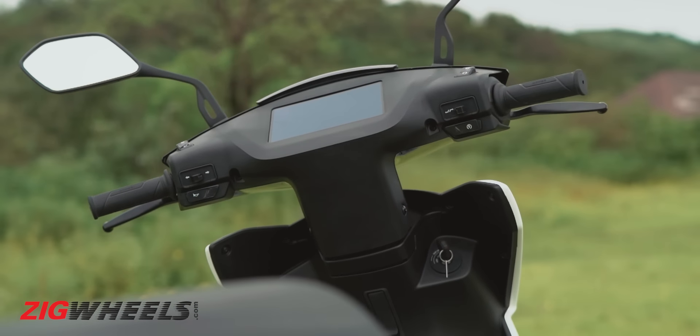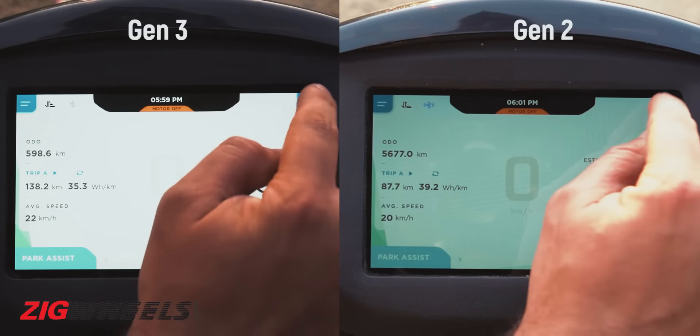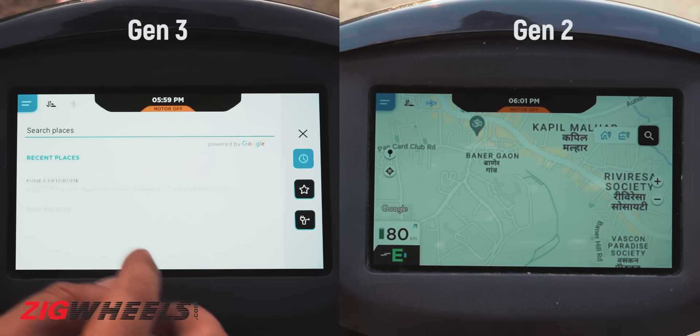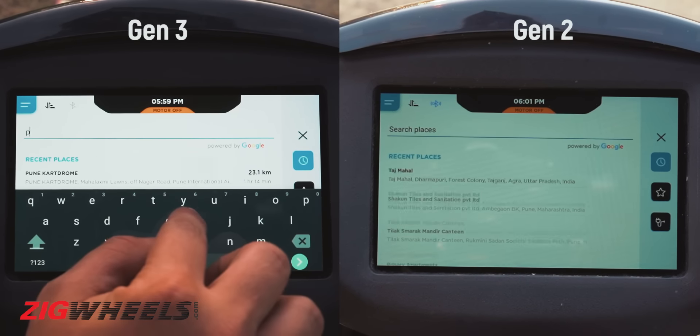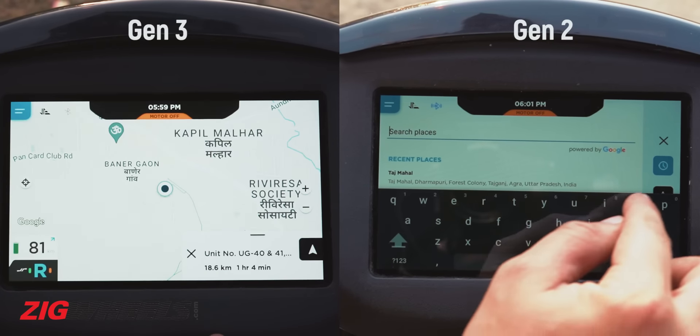Lastly, the updated RAM and memory of the console are supposed to make the connectivity features run quicker. To test it out, we fed in the same destination and timed how quickly the two scooters were able to calculate and show the route to the same place, and the results are on your screen.